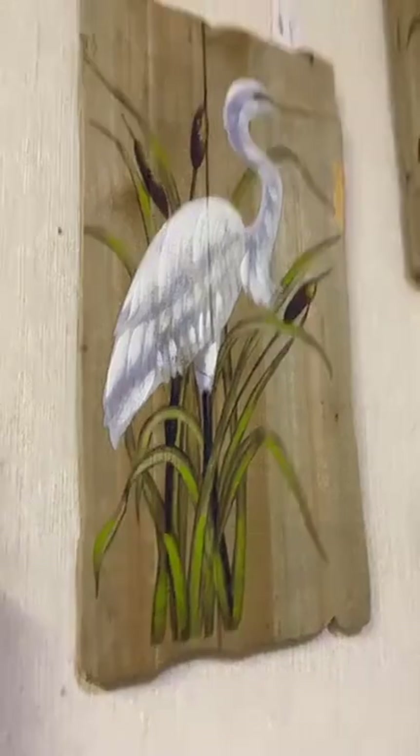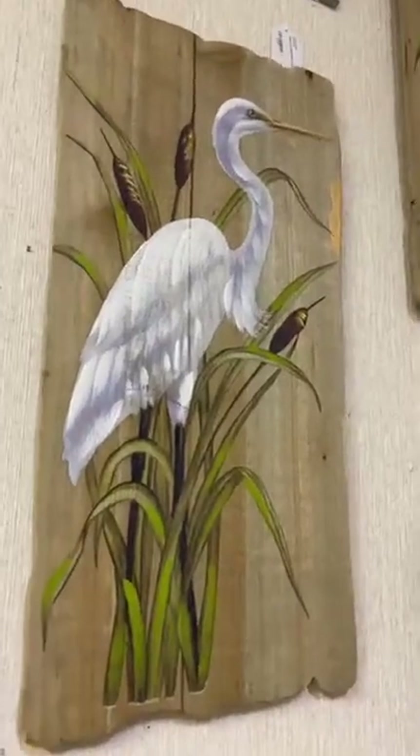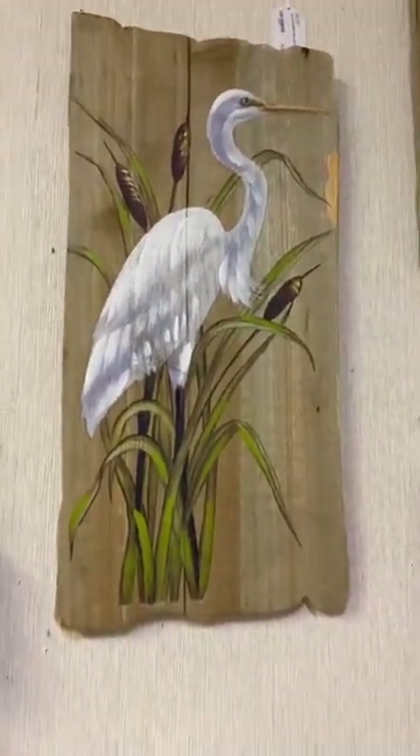Right above us we have these beautiful wooden signs with white birds painted on them. They're looking in both directions so you can set them up however you'd like. Those are available to you as well.